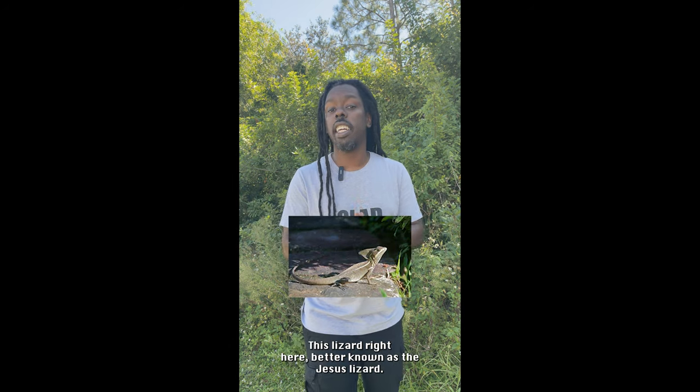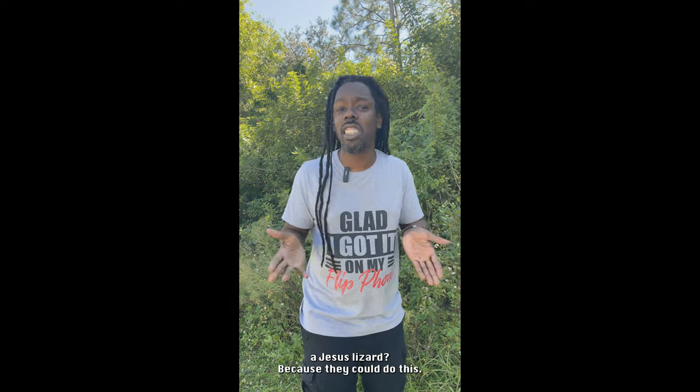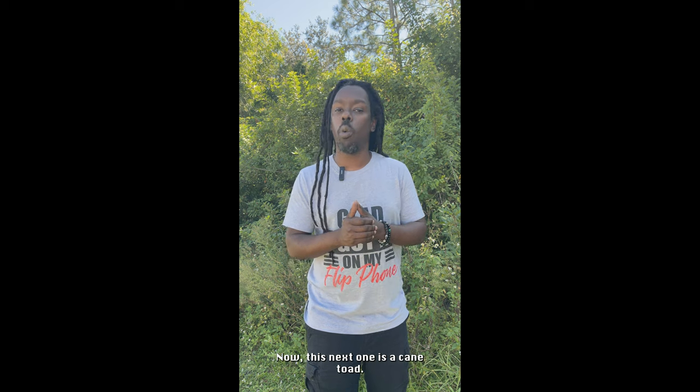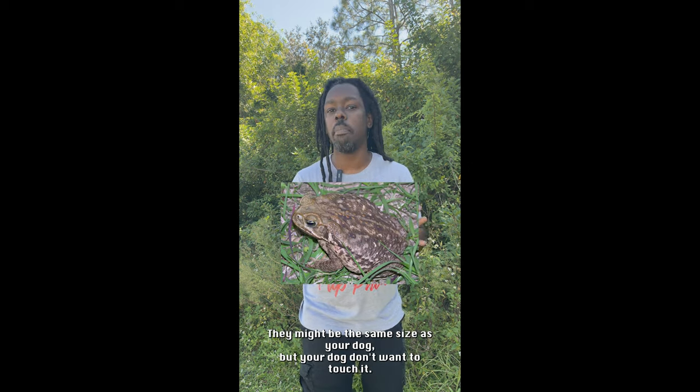Next up we have the basilisk lizard — better known as the Jesus lizard. And I know you're probably wondering why would you call a lizard a Jesus lizard? Because they can do this right here — yes, this lizard is walking on water, y'all.